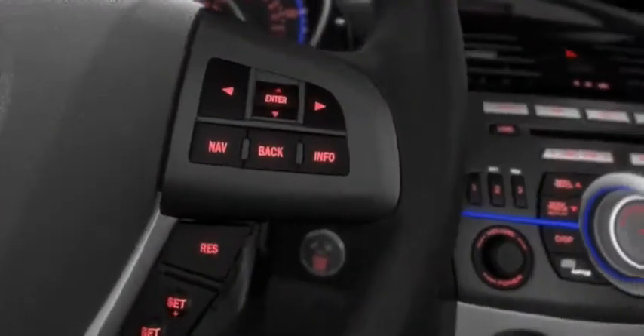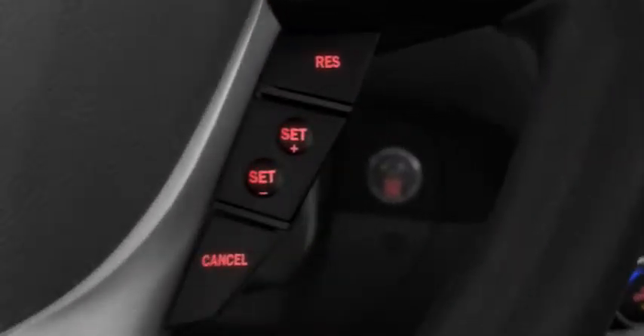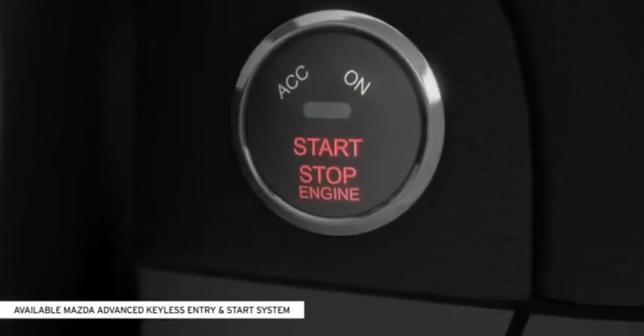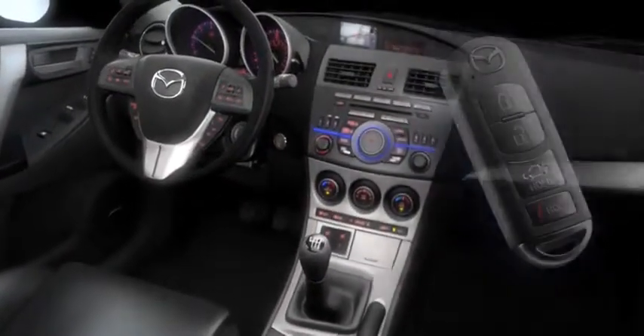Controls are placed intuitively to make them both easy to find and easy to reach, with essential controls placed conveniently on the steering wheel. The available Mazda Advanced Keyless Entry and Start System lets you unlock the doors and start the engine with the push of a button, while your keys stay safely in your pocket or purse.